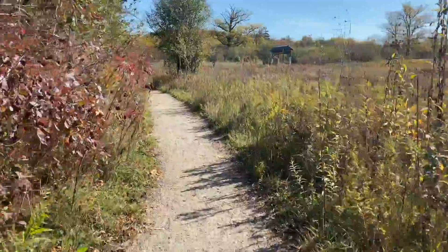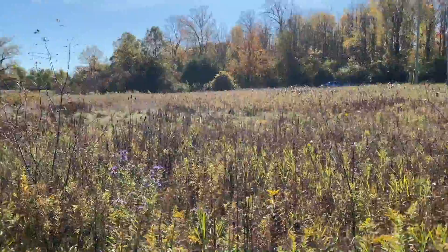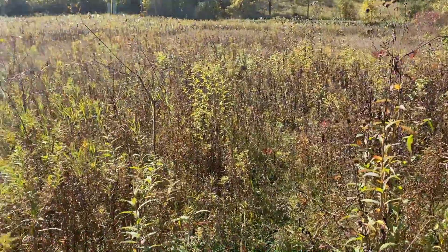As we start to approach, another interesting little tidbit is the goldenrod. As we look off to our right, we can see that they're spread all over this part of the field.